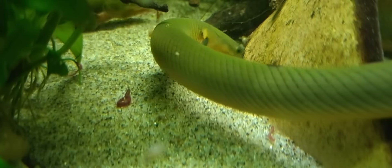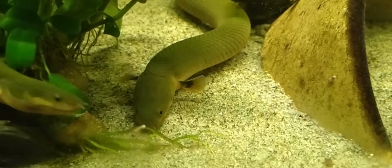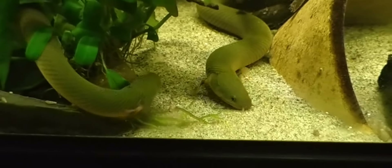Reedfish thrive in well-maintained, slightly acidic to neutral water with temperatures between 75 to 82 degrees Fahrenheit, 24 to 28 degrees Celsius.